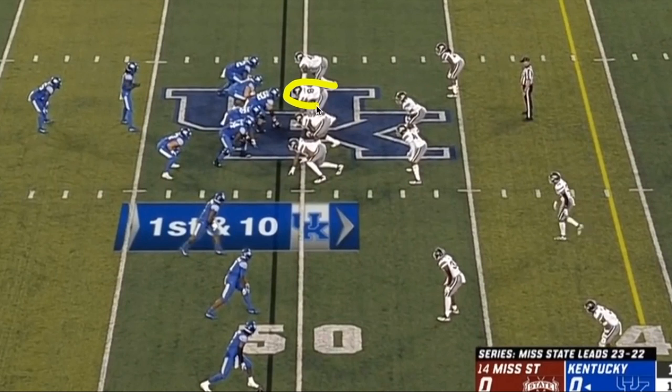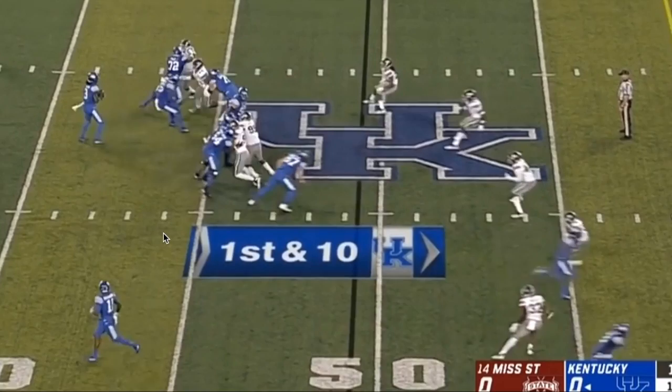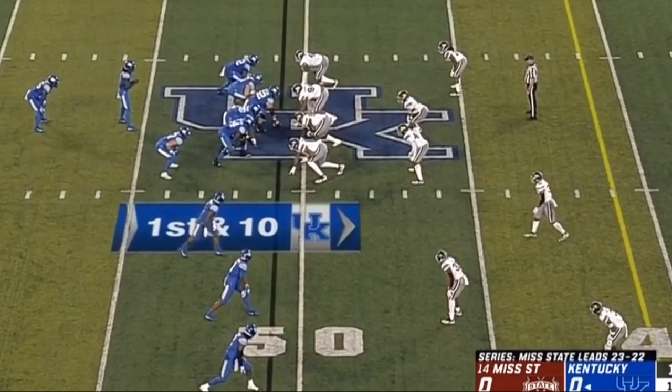Here's another play on the same drive. Simmons is over on the edge and instead of going directly at the center, he tries to get between the guard and the tackle — and he's able to do that. He goes outside of the guard and gets right by him, and Benny Snell is not able to get a hand on him. It flushes Terry Wilson out of the pocket and he ends up having to throw the ball away.